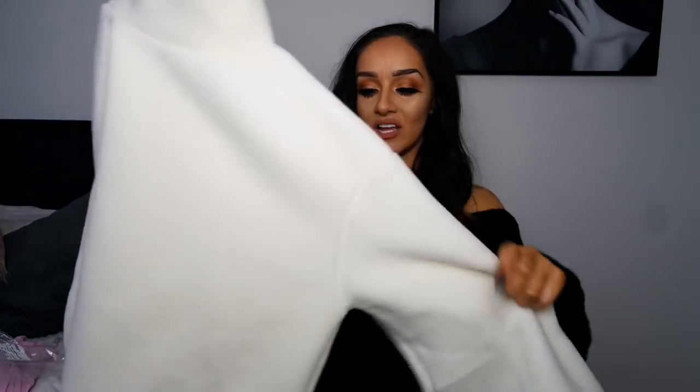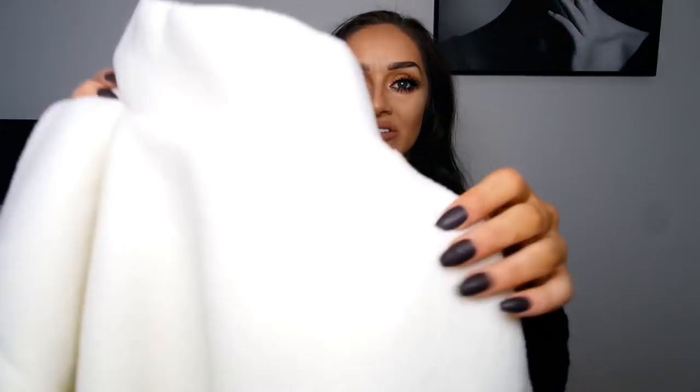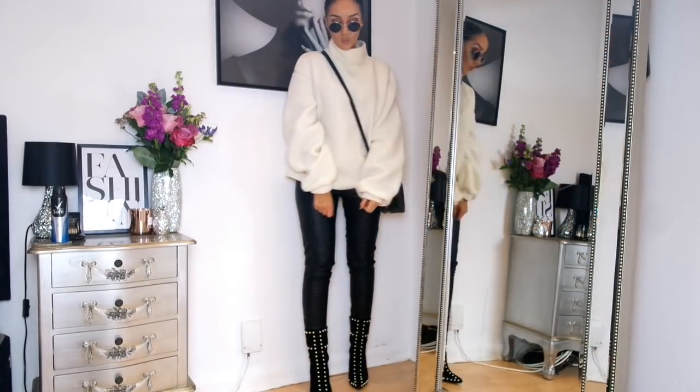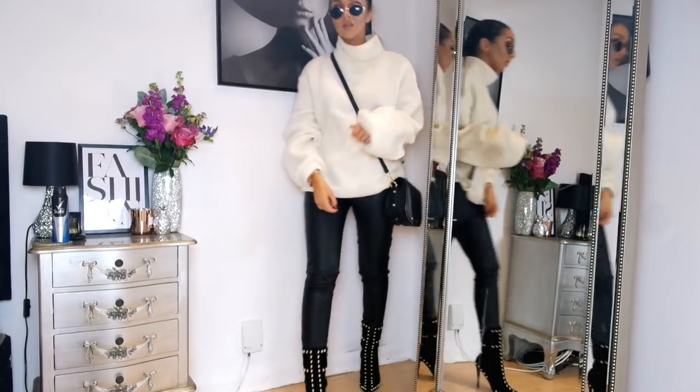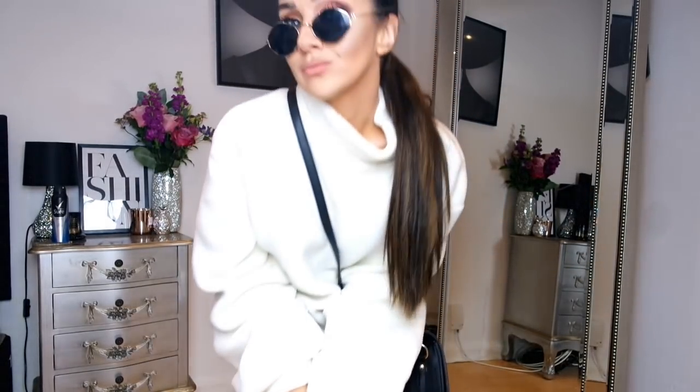The next one I'm not really sure about at all. I didn't know what to expect but I liked it on the model and thought I'd give it a go. Now I've got it though, I feel like it resembles a pyjama top. It's a white oversized jumper but in this fabric I can only describe as fleecy — you know like really fleecy pyjama tops. I got this in a size medium. I don't really think it's for me; I just feel like this looks like a pyjama top. It is really warm though.